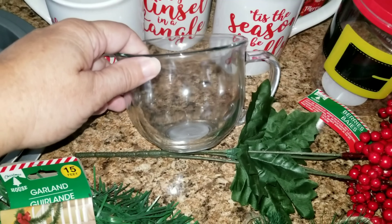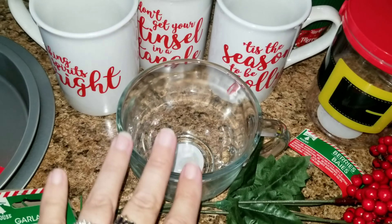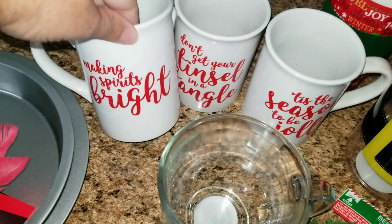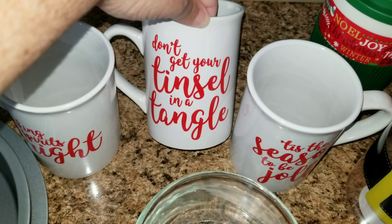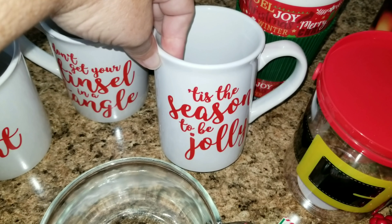And then I have this glass mug. I really enjoy that — it's so pretty. I think it'd look really good with all of the things I'd like to do this season. And then I have 'making spirits bright,' 'don't get your tinsel in a tangle' — that's cute — and then 'tis the season to be jolly.'